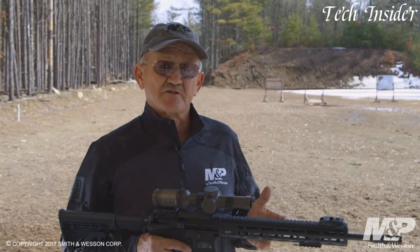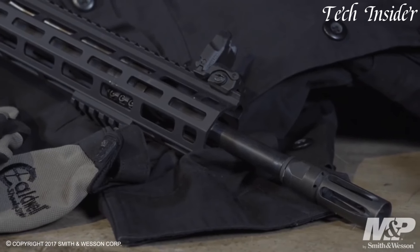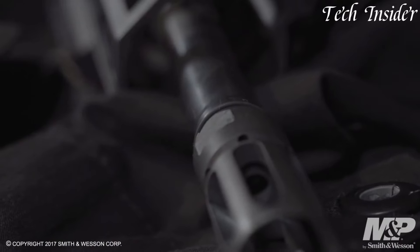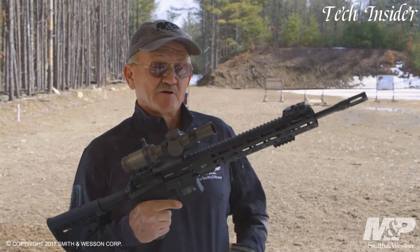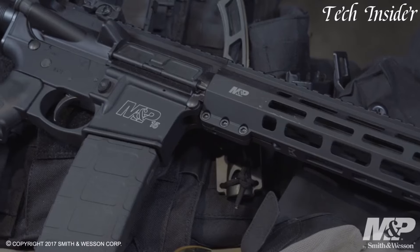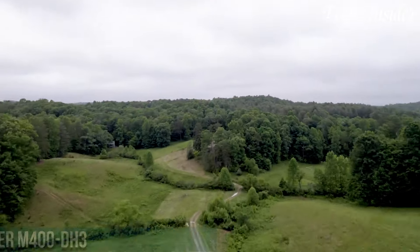Whether you're a competitive shooter, a law enforcement officer, or a dedicated enthusiast, the Smith & Wesson M&P15T Rifle stands as a symbol of quality and performance, providing you with the essential features needed to excel in any shooting endeavor. Elevate your shooting experience with the M&P15T, where reliability meets versatility.